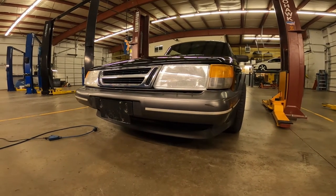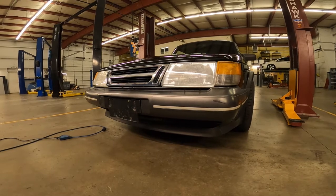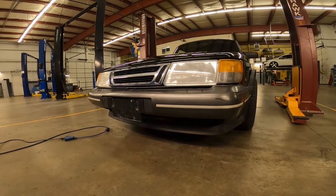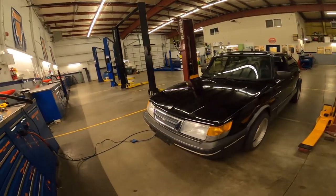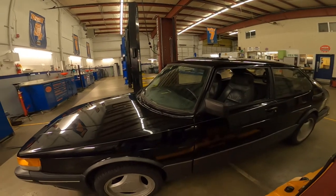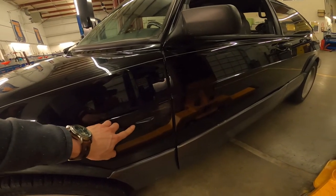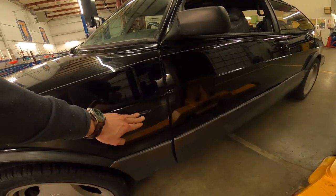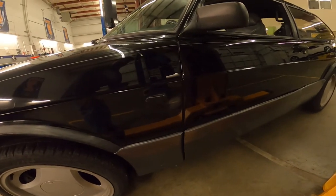Saab 900 SPGs also had special fog lights. When I bought it, the car had cheap aftermarket fog lights that I removed. I was able to track down some original Saab 900 SPG fog lights — I actually like the look without the fog lights a little better, so I have them and I'll include them in the sale but didn't install them. The fog lights did work when I got the car, so the wiring to the front is all set. These markers should be amber — the previous owner replaced them with black ones. The blinker unit inside still works and they still project. I have the amber ones and will include those in the sale too.